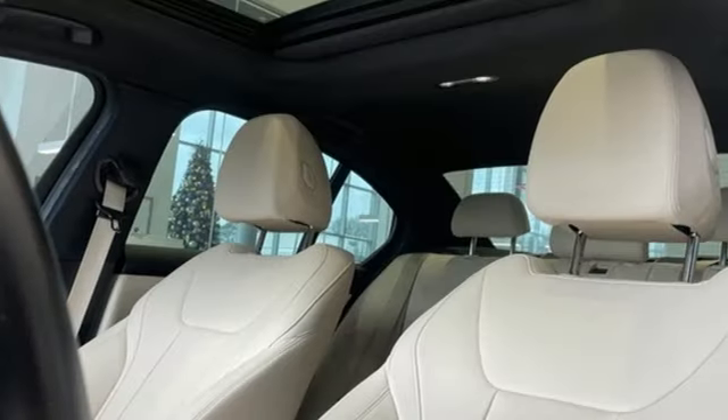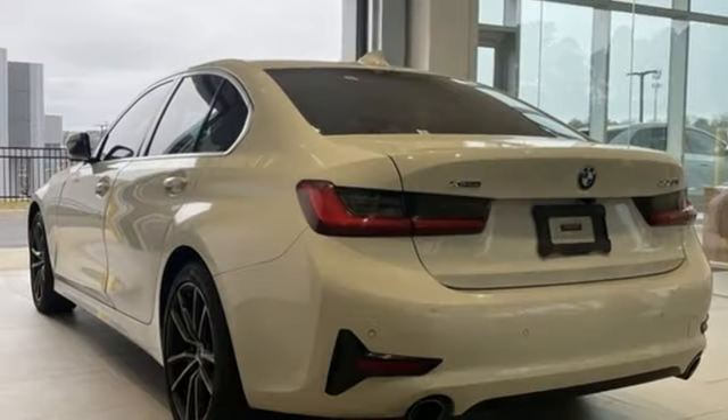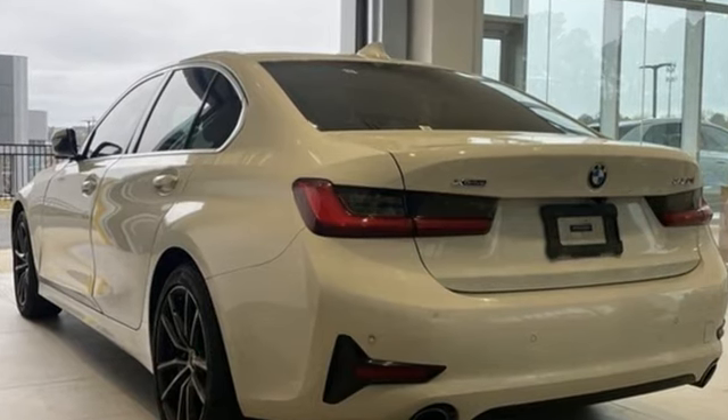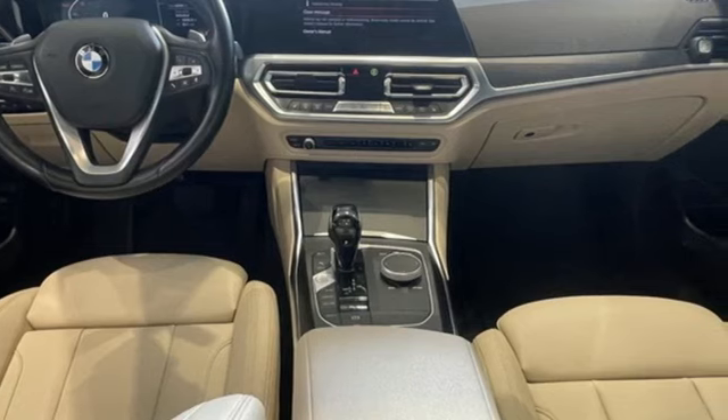Streaming audio, active grille shutters, four-wheel drive, and an intercooled turbo inline four-cylinder engine — built for those who don't compromise on quality or driving pleasure. Built to be a BMW.